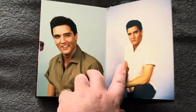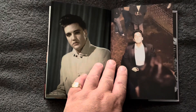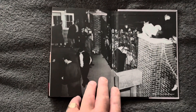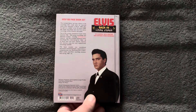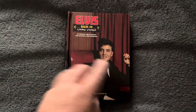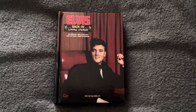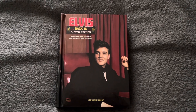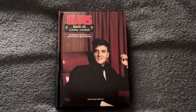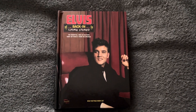A couple more pictures — absolutely beautiful. And that's it — that's this six CD book set. That's it for today, guys. I hope you enjoyed the video. Thank you for watching, take care and we'll see you on the next one. Bye bye for now.